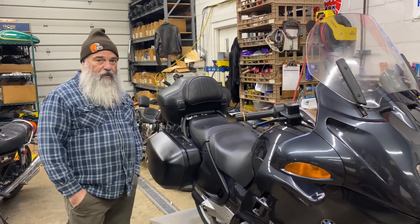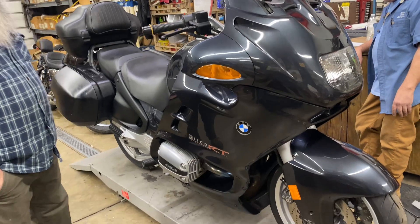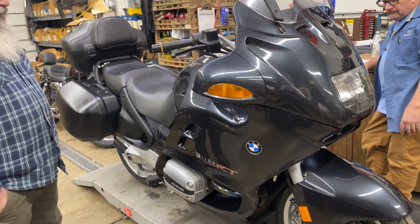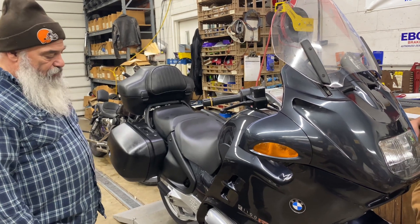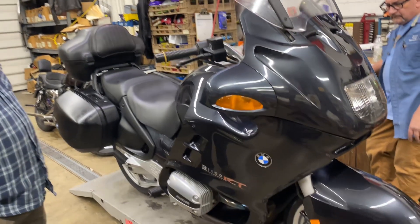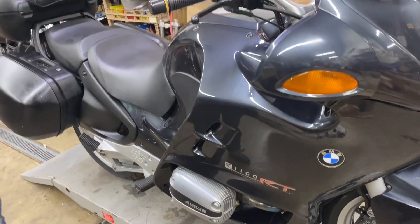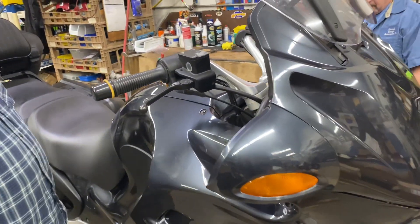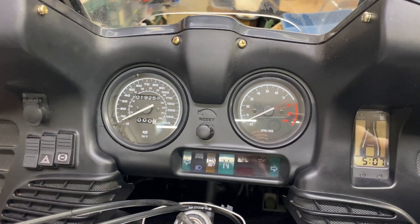Hey, I'm Johnny from Johnny's Vintage Motorcycle Company. A couple years ago, I bought a motorcycle collection off of a family, and this 2000 R1100RT came with it. The bike has 19,253 miles on it.